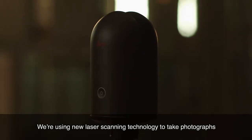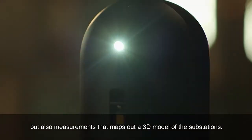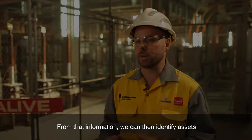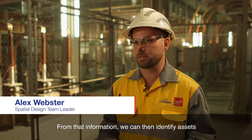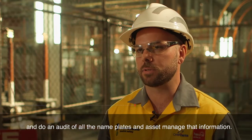We're using new laser scanning technology to take photographs but also measurements that maps out a 3D model of the substations. From that information we can then identify assets and do an audit of all the nameplates and asset management information.